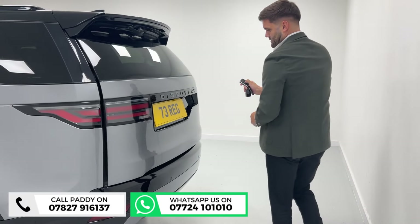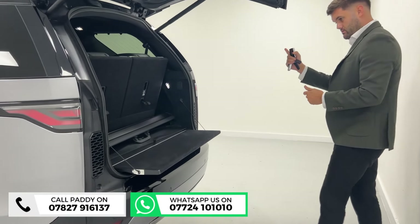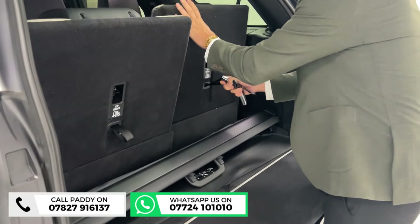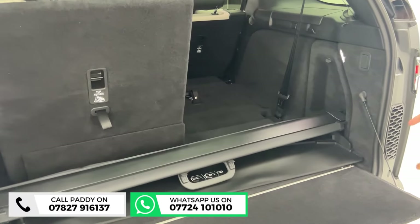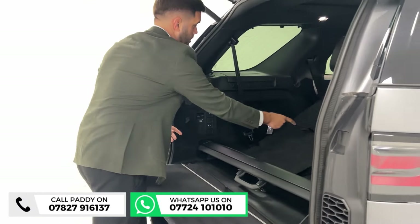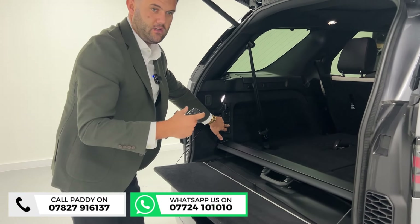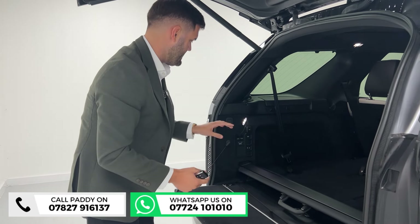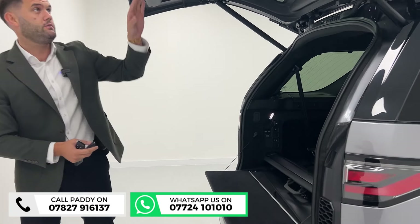At the back you've got what you'd expect — power tailgate, split-level boot opening, and the seven-seat option. A lot of people have seven seats but don't use them every time, so if you want to put a seat down you can use it as a six-seater, or both down for huge boot space. There's even a place for your parcel shelf. Adaptive air suspension means if you wanted to load it with suitcases, luggage, or even animals — dogs that are a little older and need a hand getting in — no problem. You can also move the middle row electronically, which is a good touch.